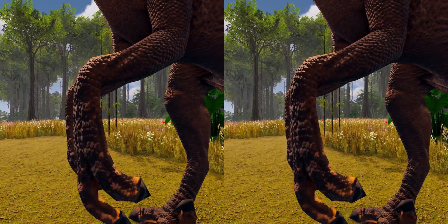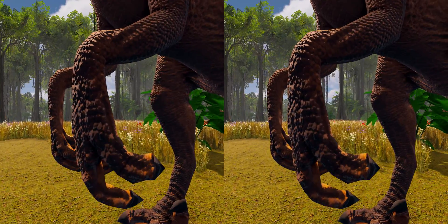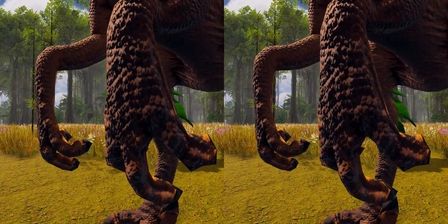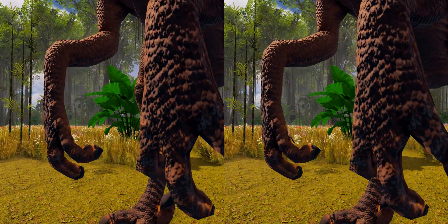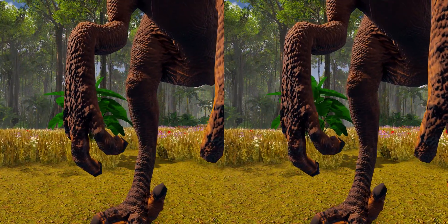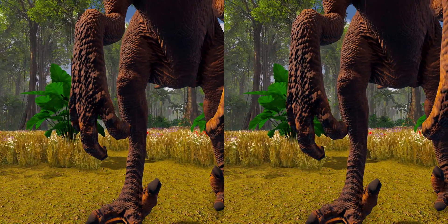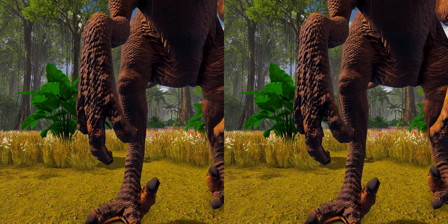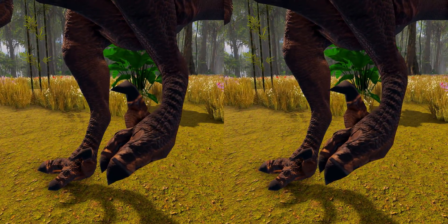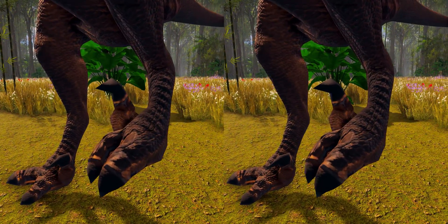Velociraptor, like other dromaeosaurids, had large hands with three strongly curved claws, which were similar in construction and flexibility to the wing bones of modern birds. The second digit was the longest of the three digits present, while the first was shortest. The structure of the wrist bones prevented pronation of the wrist and forced the hands to be held with the palmar surface facing inward. Whereas most theropods had feet with three digits contacting the ground, dromaeosaurids like Velociraptor walked on only their third and fourth digits.